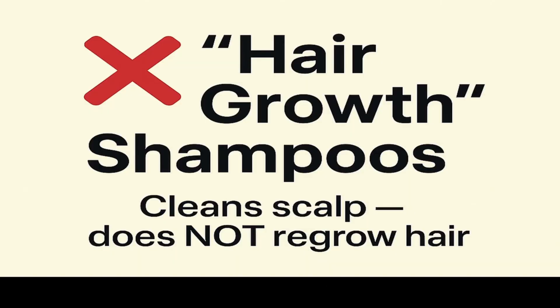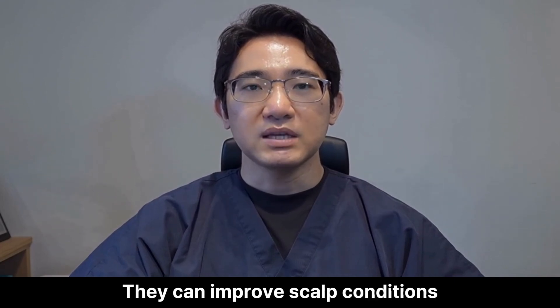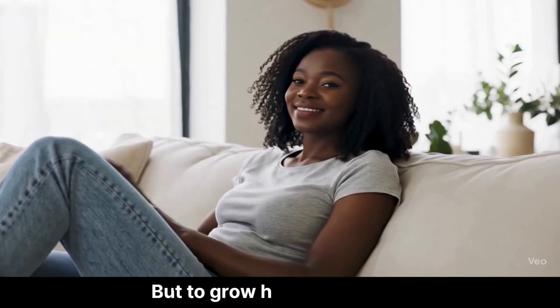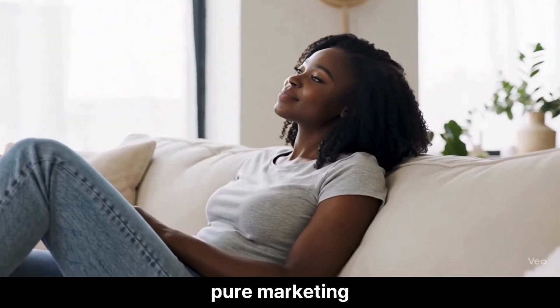Let's be real — no shampoo is going to reverse baldness. They can improve scalp conditions like dandruff or oiliness, which helps medication work better. But the 'grow hair fast' claims? Pure marketing. If shampoo cured baldness, I'd be out of business.